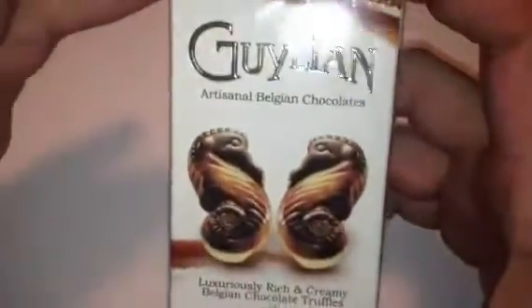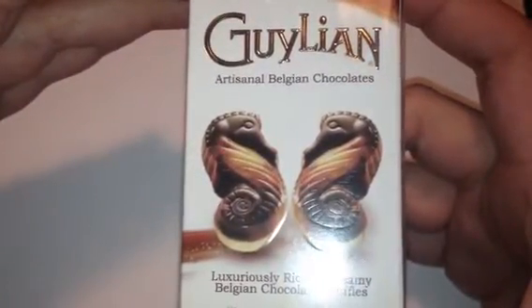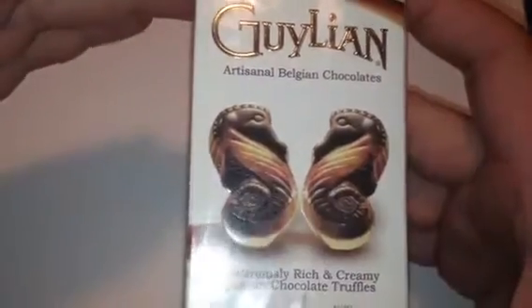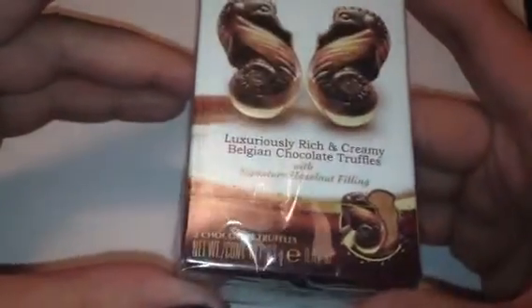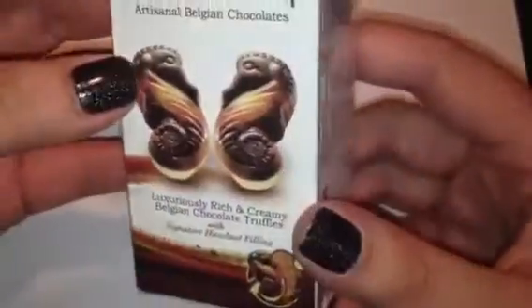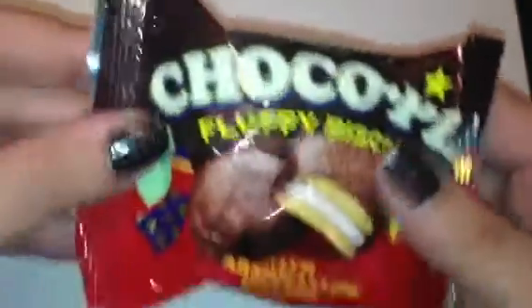The next thing in here — I'm not sure if it's Ghoulian or Galian — but it's artisanal Belgian chocolates, luxuriously rich and creamy Belgian chocolate truffles with a signature hazelnut filling. That looks delicious. I think there are two little guys in here. I'm not a huge sweets fan just because I bake so often, but I will sure as heck give it a try.